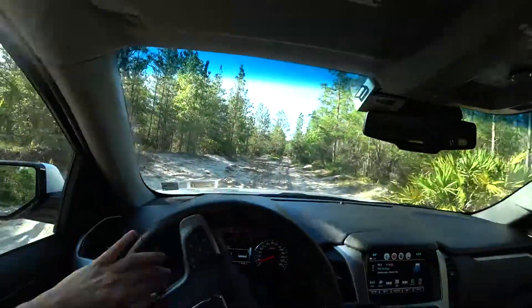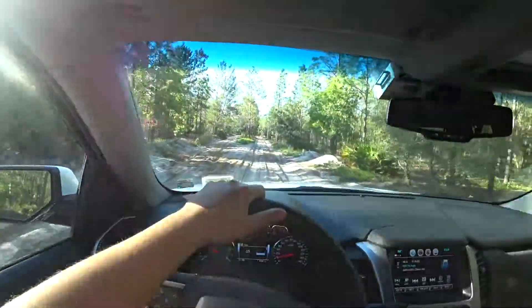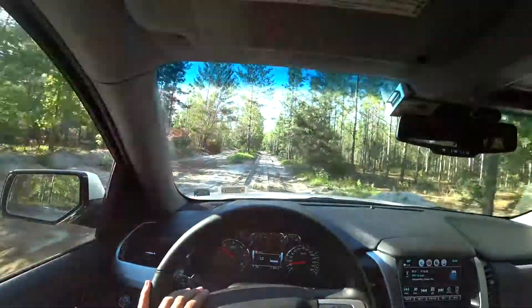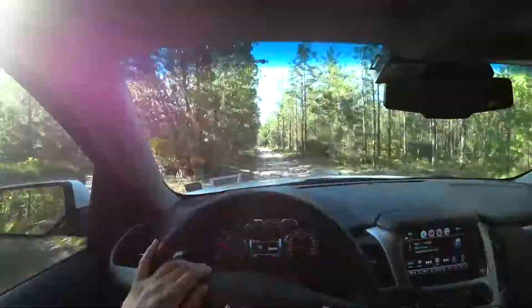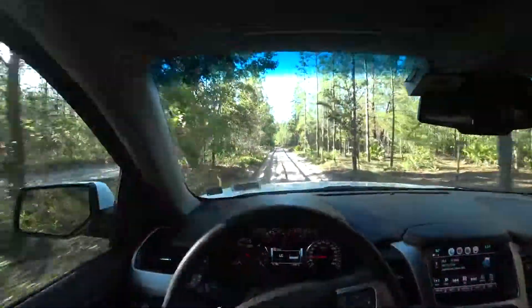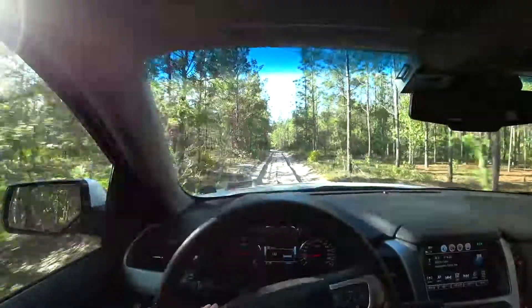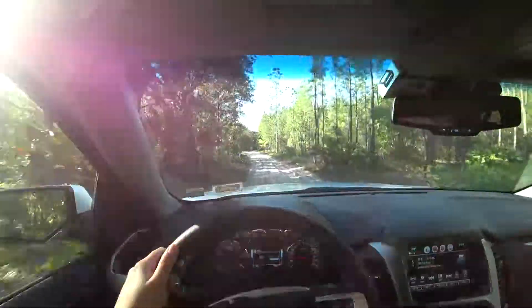Engine V8 5.3, pretty smooth. Steering wheel, very nice reaction. Suspension is a little bit — we can say naughty. Land Cruiser V8 100 is better, but we can survive.